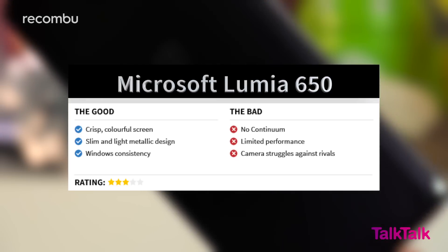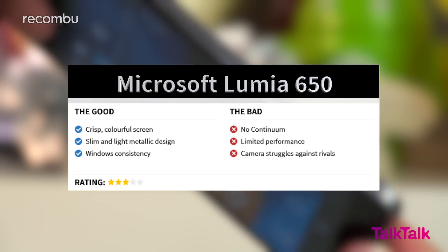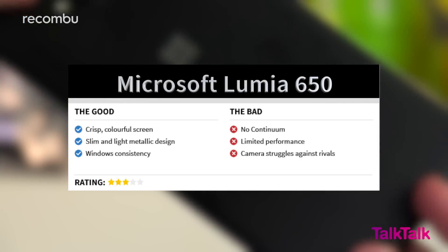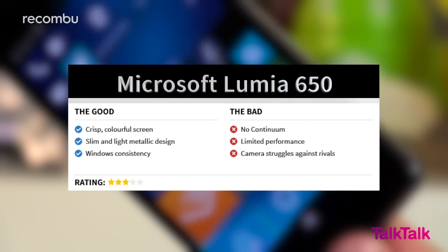For less money you can grab a Moto G, Wiley Fox Swift, or Vodafone Prime Ultra, which offer excellent features and dependable performance. And if you're dead set on Windows, you can still pick up last year's brilliant Lumia 640 LTE for under £100.